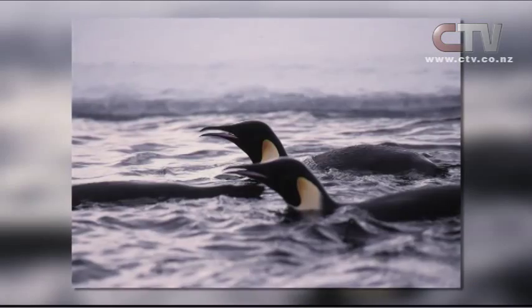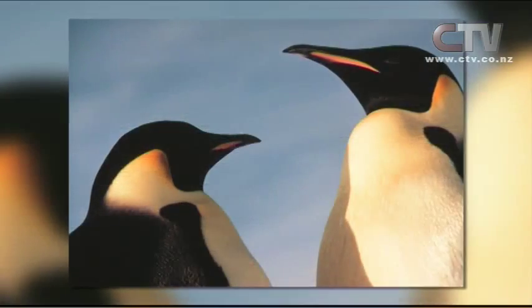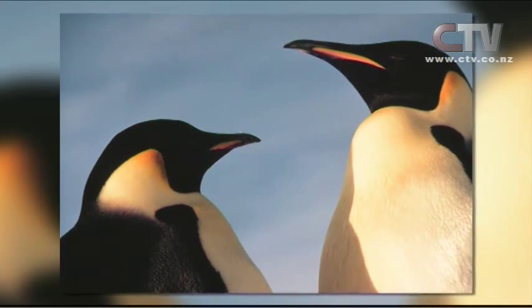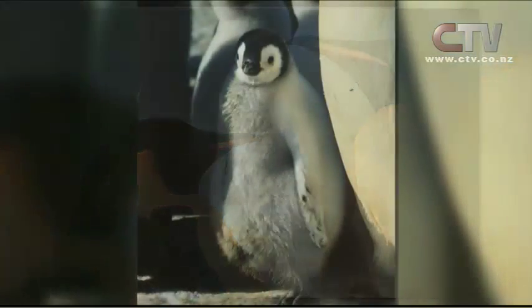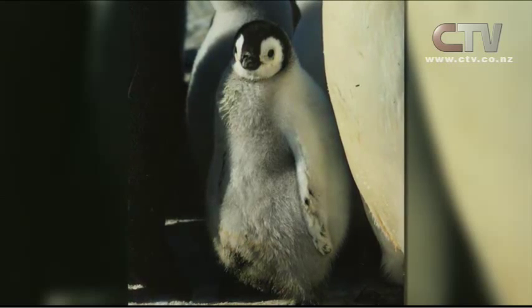ADAM is our Antarctic Digital Asset Management program, and we created it because we had 60 years worth of images that we'd taken and collected over the period of time that New Zealand has been in Antarctica, and it had to go to Archives New Zealand. We had to do something with it, so we decided to digitise it before it went into cold storage permanently.